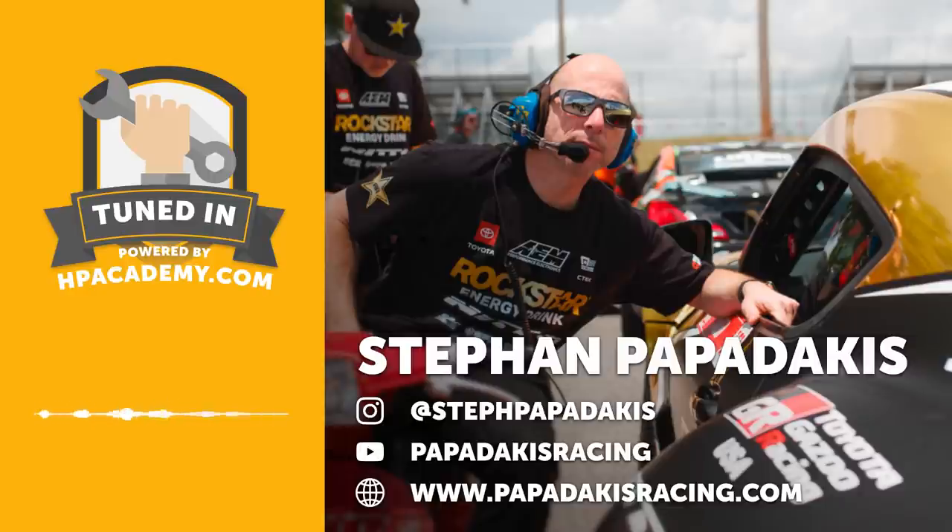We talked to Stefan about what goes into building a reliable engine at that level. We also talk about the ins and outs of developing a competitive package in Formula Drift — finding out that it's not all about power, and tuning the power output to the driver's preference as well as the particular venue that they're drifting at.